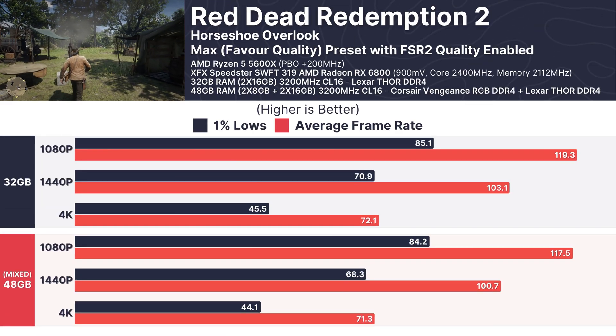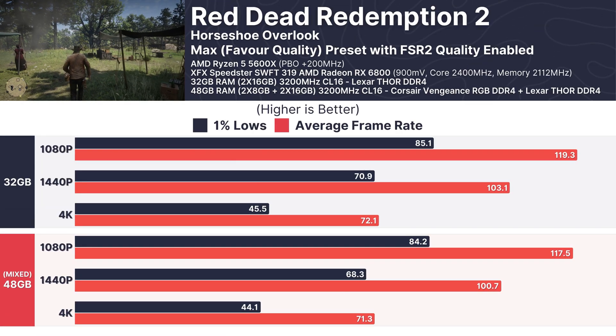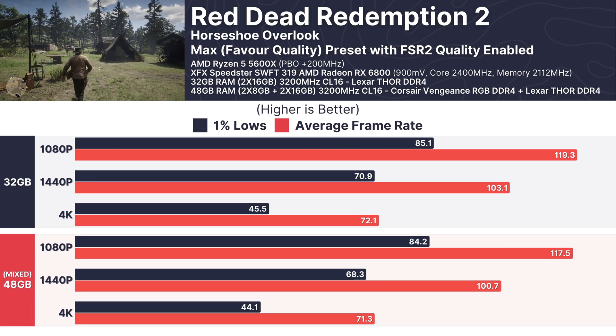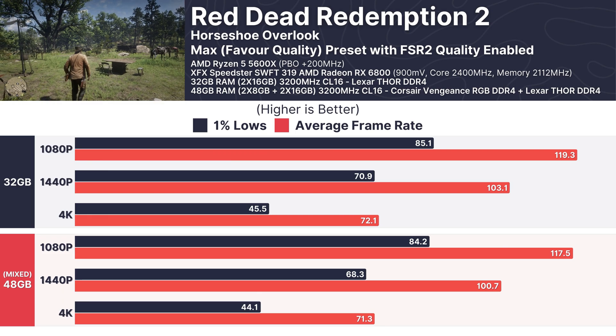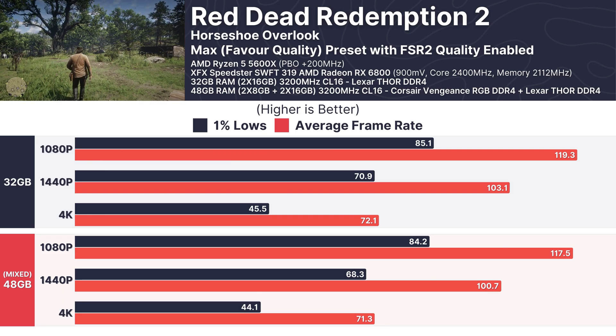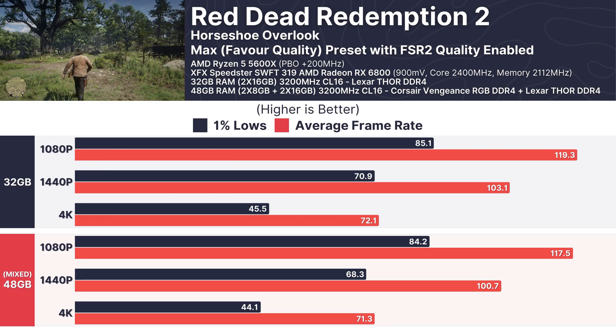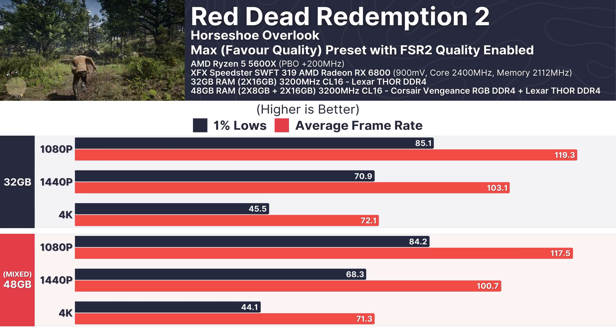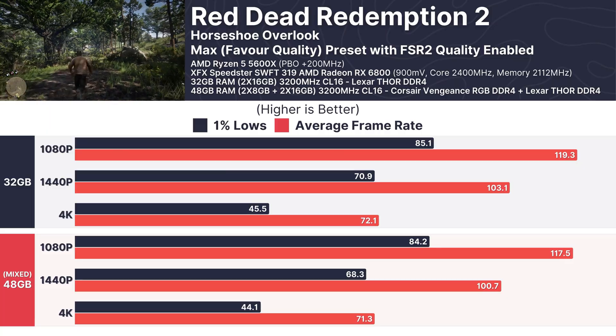Moving on to Red Dead Redemption 2, one of the most visually stunning yet hardware-demanding games, the story remained the same. At 1080p, the 32GB setup averaged 119.3 FPS while the mixed RAM configuration came in at 117.5 FPS — barely a 2% difference. Even at 1440p and 4K, the numbers were nearly identical, proving that RAM mixing doesn't hinder performance here.